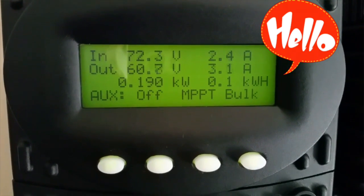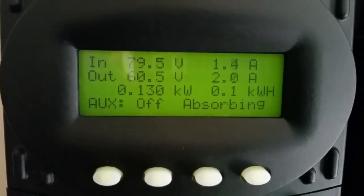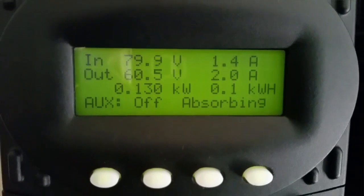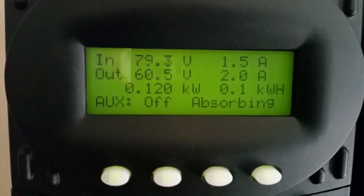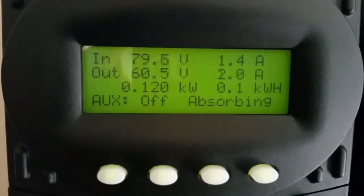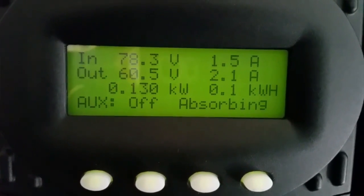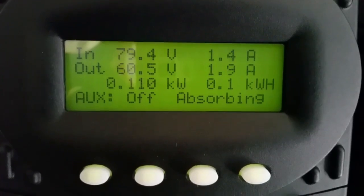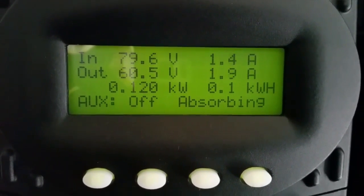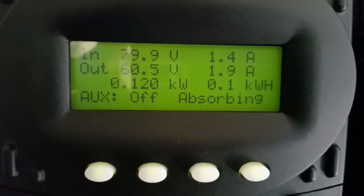Hello YouTubers, friends, subscribers, non-subscribers. This is JW Solar USA. As you guys can see what's going on right now, we are on absorb mode. The batteries are getting all charged up. It's kind of nice weather today and I'm absorbing the new batteries — the VMAX tank and the rest of my batteries — as you guys followed my video last time with the upgrade.